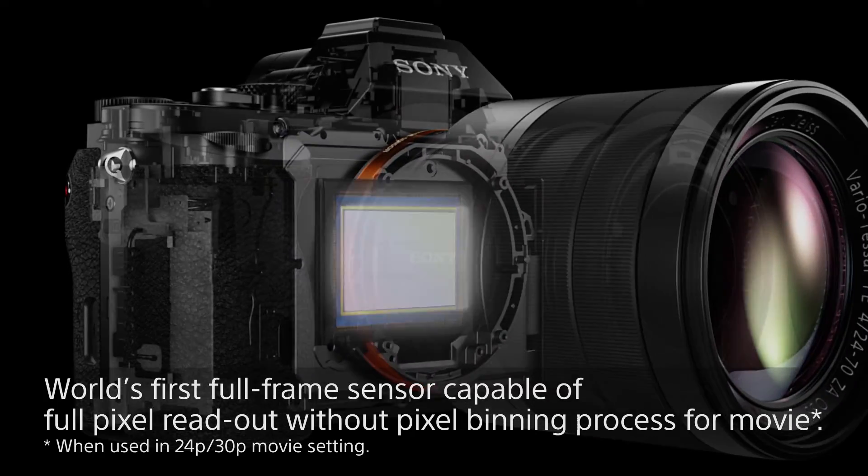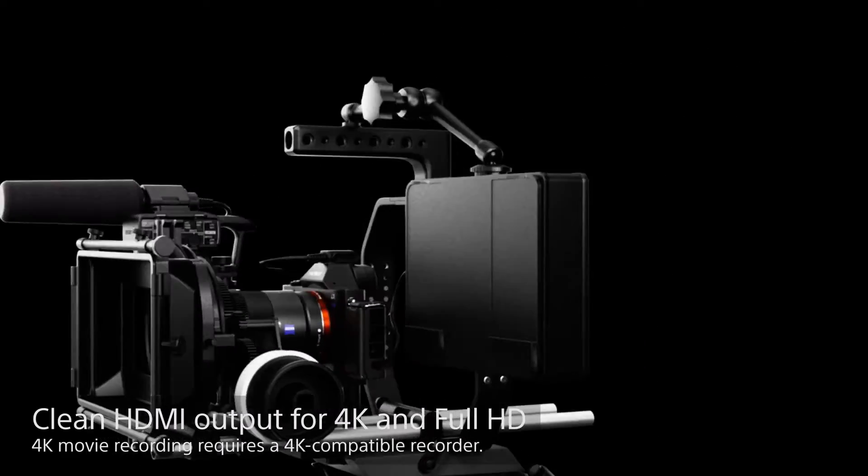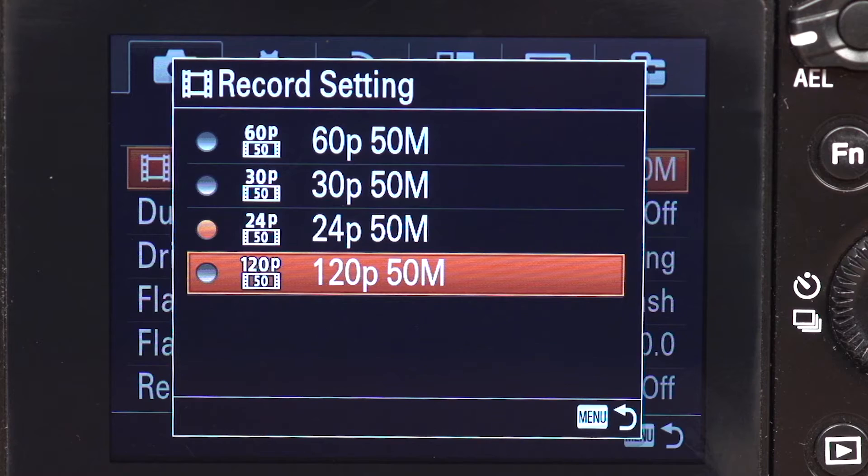The Alpha 7S has a stunning movie mode — it can shoot full HD but also output uncompressed 4K footage via HDMI from a full sensor readout without pixel binning. With a compatible external recorder you can get state-of-the-art 4K footage. Without one, you can record AVCHD or XAVCS HD at up to 50 megabits per second, and shoot in various frame rates — 24p, 25p, 50p, and 60p — so you're not limited by region.